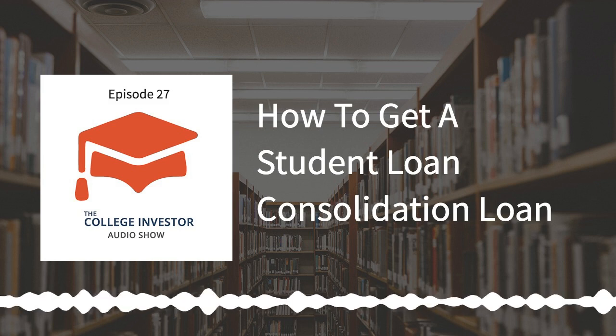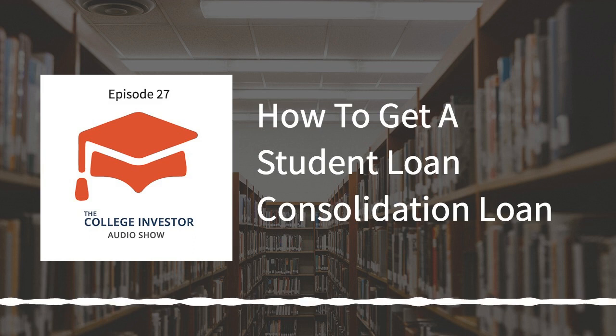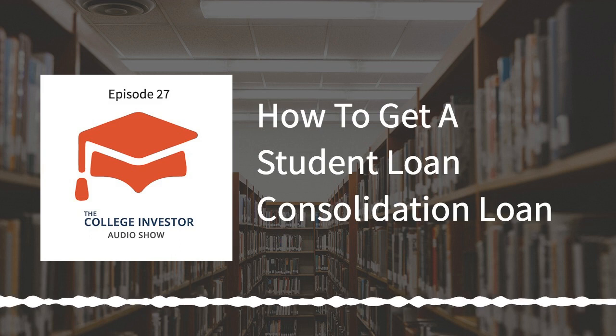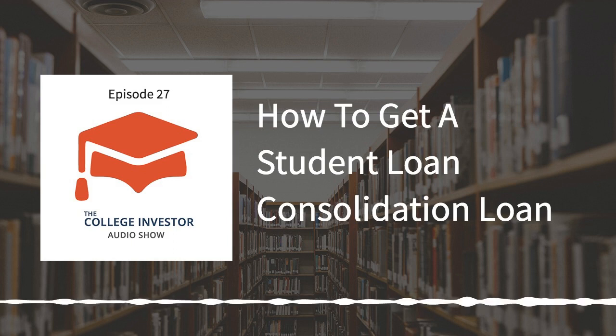So what does consolidation do? It rolls up all of your loans into one easy, manageable bill. If you got a loan when you were a freshman, and then another one as a sophomore, junior, and senior, you might have four or even five or more different student loans. It could be a pain to manage them, especially if they are at different loan servicers — like a couple loans at FedLoan and another at Navient. Consolidating puts them all into one simple loan.